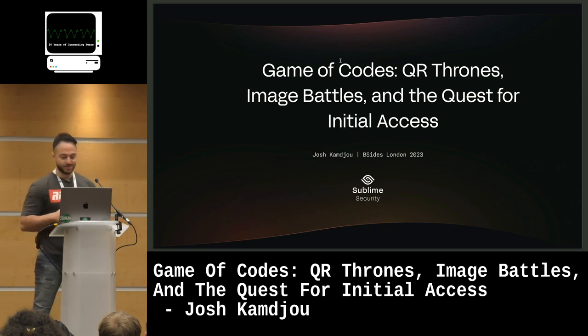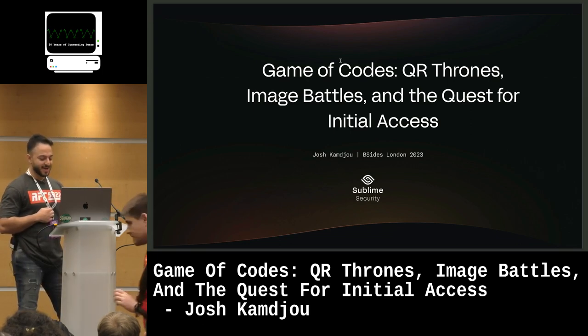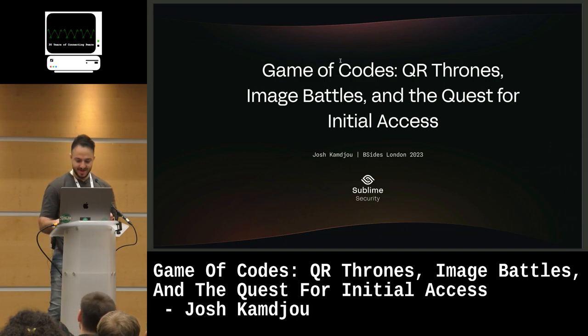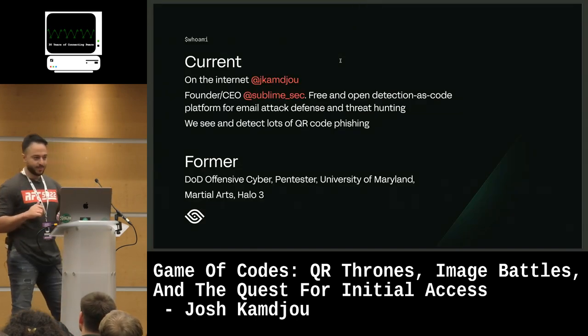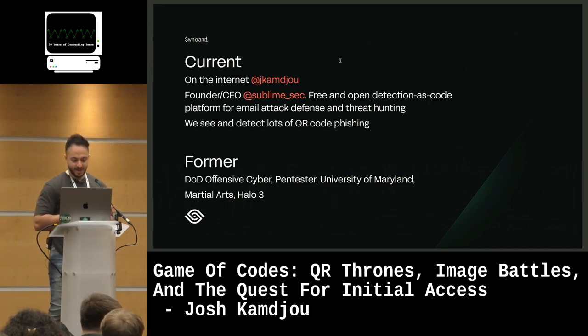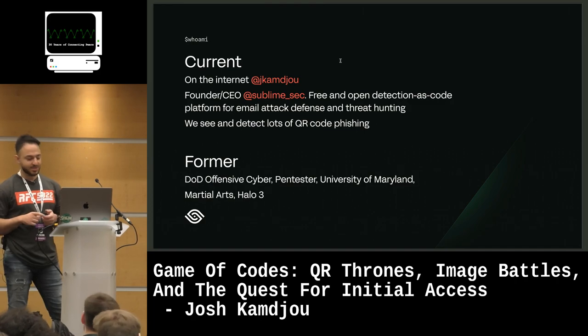Okay, welcome to Game of Codes, QR Thrones, Image Battles, and the quest for initial access. I'm Josh Kamjoo. Quick background on myself — you can find me on the internet as J. Kamjoo. I'm the founder and CEO of Sublime Security.